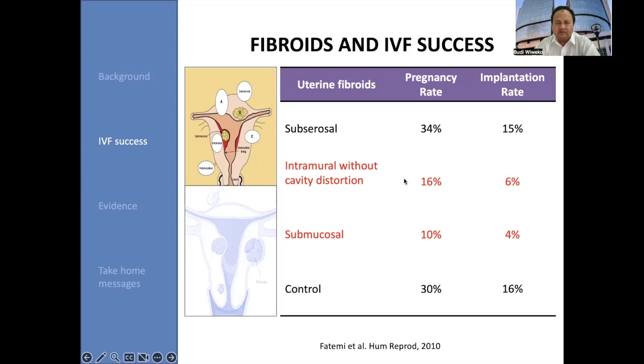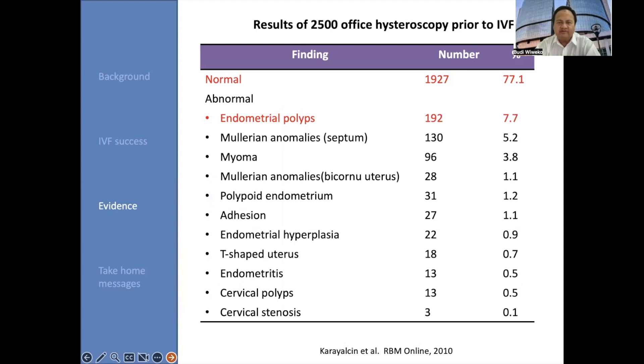The type of fibroid will affect the pregnancy rate in IVF with different results. Number one: subserosal fibroids — the pregnancy rate and implantation rate is not significantly different from normal patients. However, if the patient has intramural fibroid, the pregnancy rate will decline. And the lowest is if the patient has submucous fibroids — the pregnancy rate is only approximately 10% and implantation rate only about 4%. So that's why any abnormalities of uterine cavity will affect the IVF success rate.